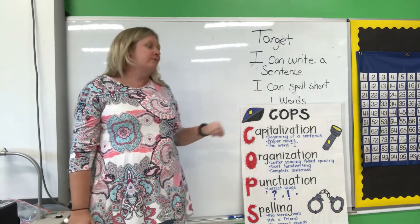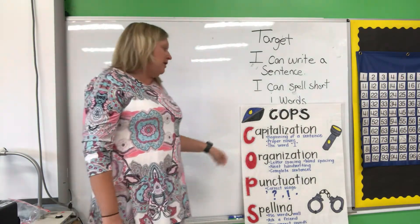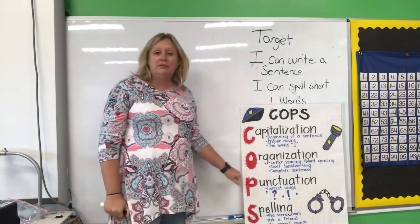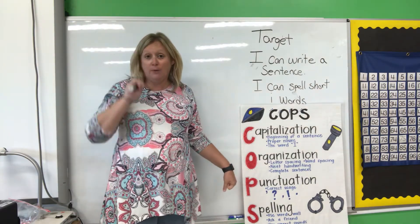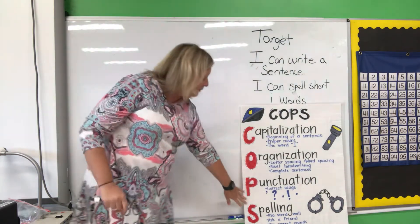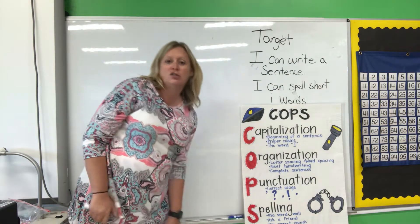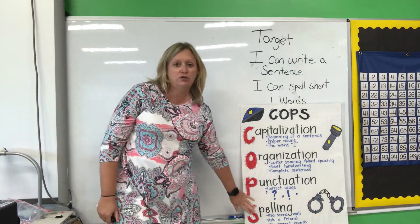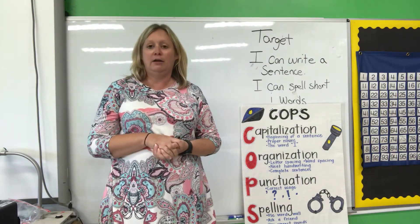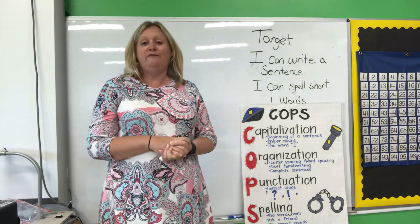That I says I. Now, I want to review what we talked about last week with our sentence. Remember, every sentence is supposed to start with a capital letter. It's supposed to have finger spaces between my words. I'm supposed to have a period for punctuation, and I'm supposed to work my hardest and try my best to stretch out my words for my spelling — try to get them right. But I said last week that you don't have to spell every word correctly when you're writing. Right now, it is 100% fine if you don't.